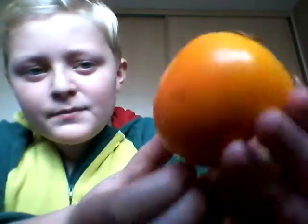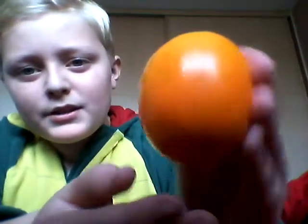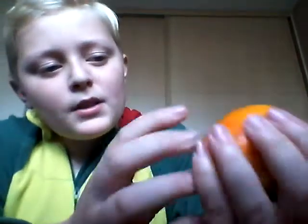Hello everyone, Anything Vlogs here. Today I'm going to do another taste session. Today I have a persimmon. It is a type of fruit. It doesn't have any pips or anything. It's a mix of mango and peach, which has been discovered not long ago. I found it at the shop so I got one. Here it goes.